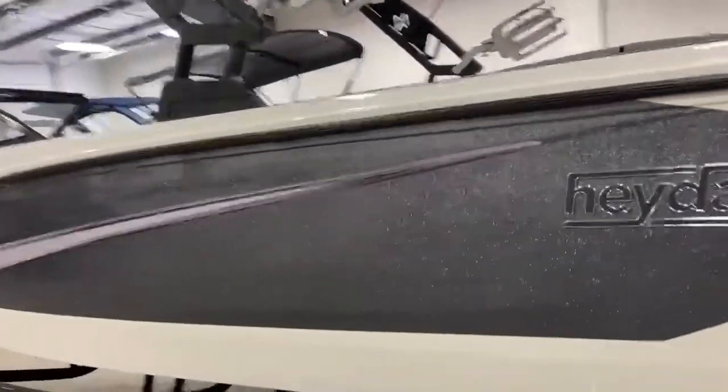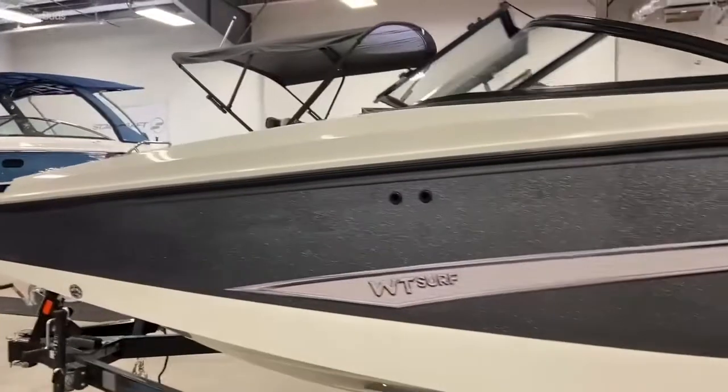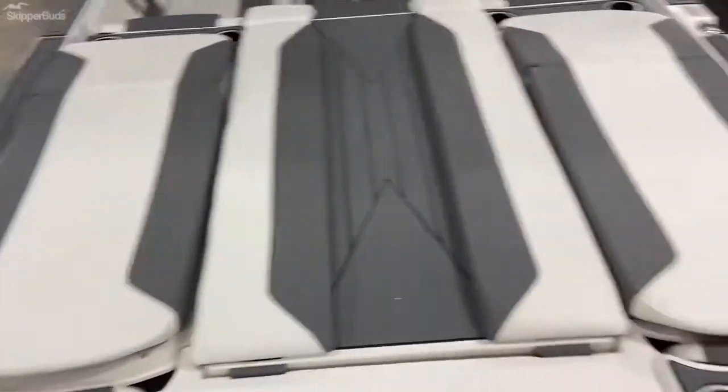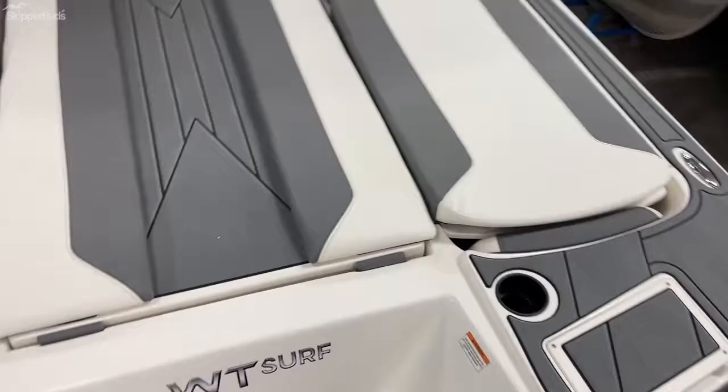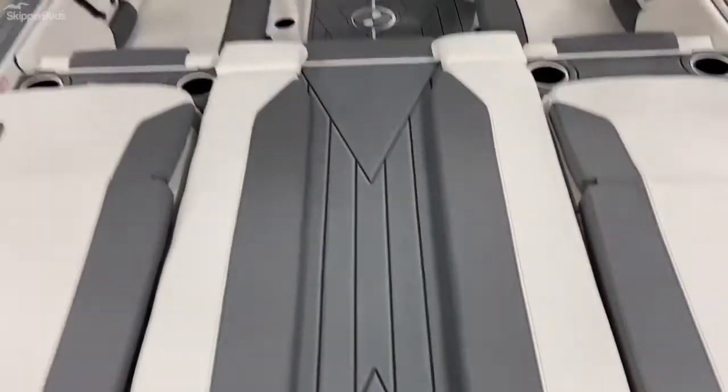Coming around on the port side. Here's your very large sun pad with transom walkthrough — again easy step into the boat.